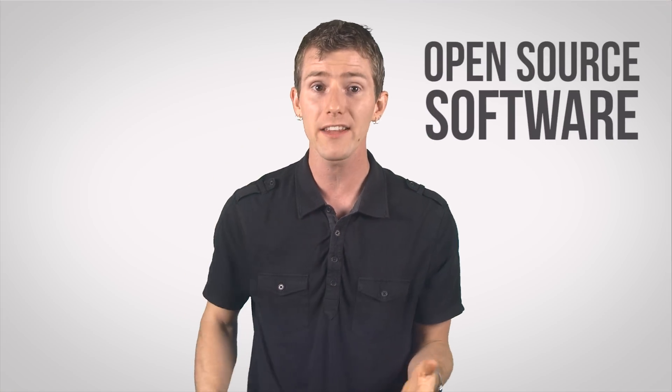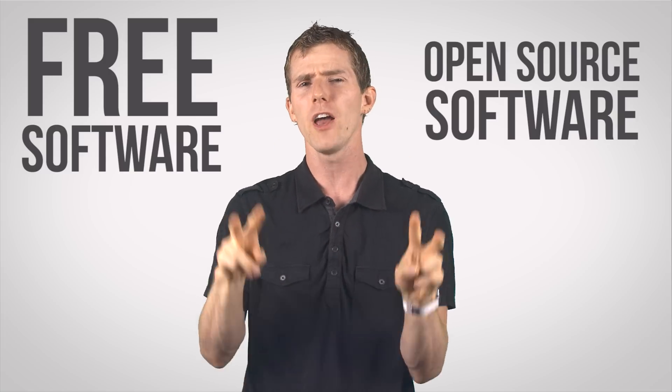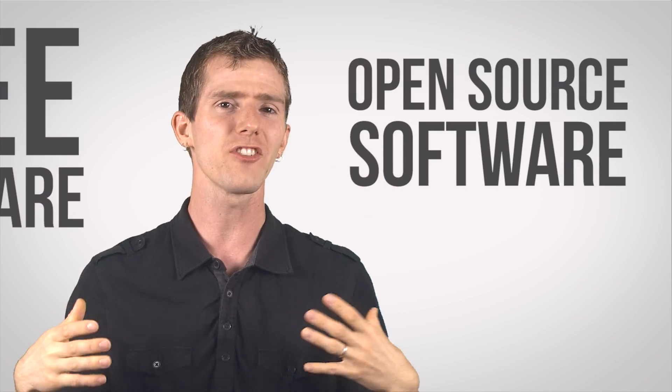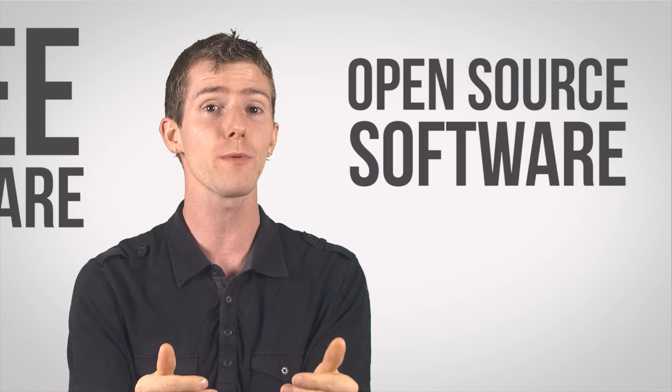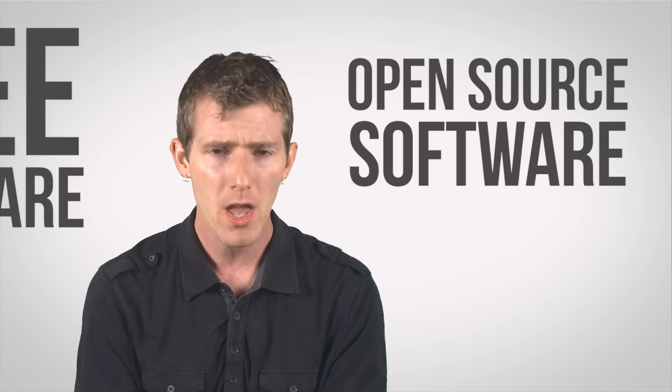Open-source software, by contrast, is usually free software — but these terms actually shouldn't be confused, because free software is, strictly speaking, more of a philosophy, and open-source is just a development model where many collaborators contribute to a piece of software together to make it deliver as much value to the user as it can. So let's talk advantages. Number one, it's free to use. And if, like most open-source programs, it's licensed under the GPL, it can actually be studied, modified, and shared as often as you want and with whomever you want, as long as the derivative works carry the same freedoms. It's called copyleft — it's kind of a play on the copyright thing.